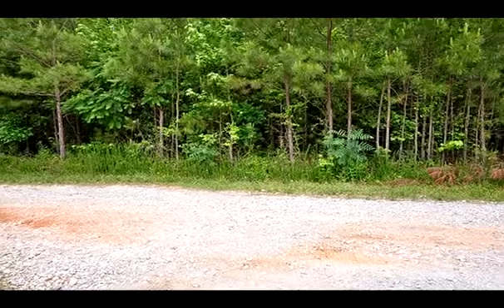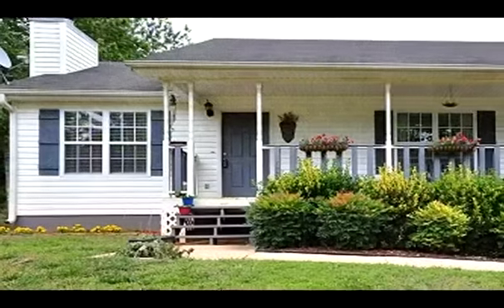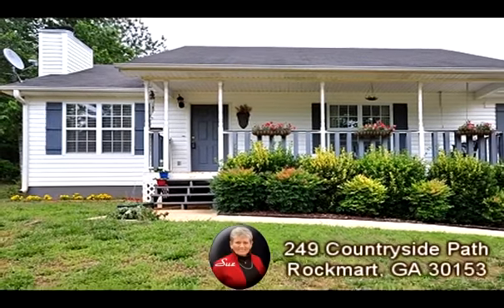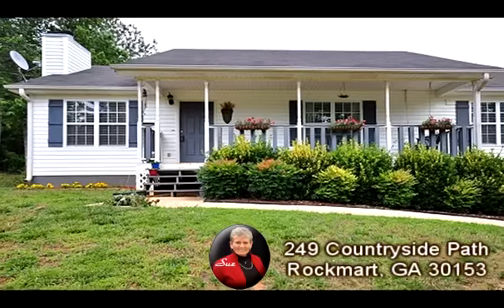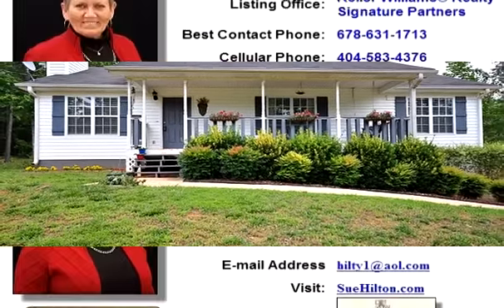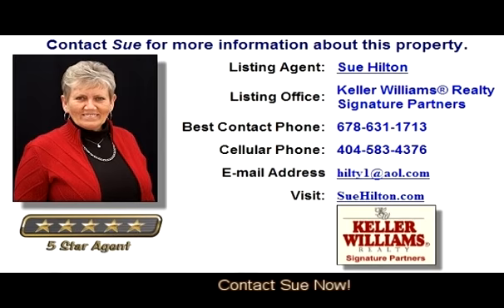Call for viewing today. Don't delay — contact Sue Hilton for more information. You can also see an expanded virtual tour and more information about this property at homescenes.com, tour ID number 60061. You can also click the link in the YouTube property description box to go directly to the walkthrough virtual tour.